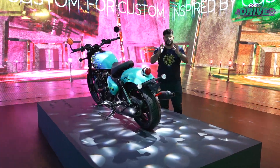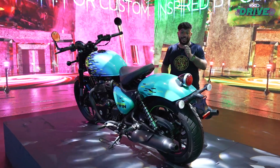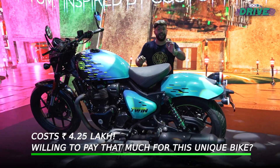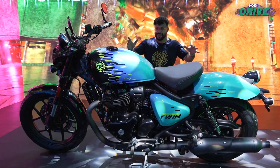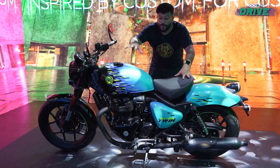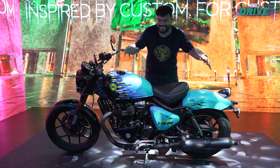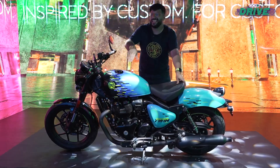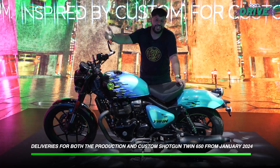How can you be one of those lucky 25 people to get this bike? You can go on to the Royal Enfield website, put your booking down, register for this bike, and only the lucky 25 via lucky draw will receive it. But if you're not part of the lucky 25, don't worry — Royal Enfield will be putting this bike into proper production later. It won't get these fancy colours, but you'll still be able to buy it. Deliveries of these 25 units will be available from January onwards.